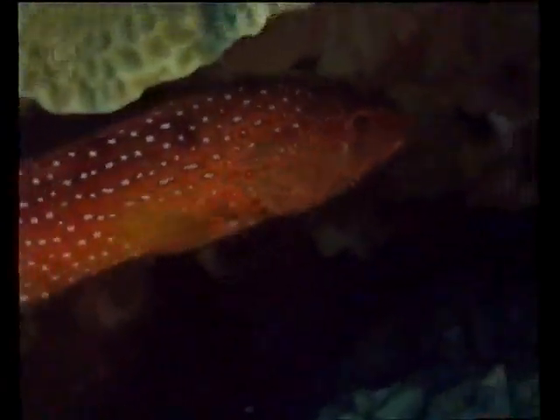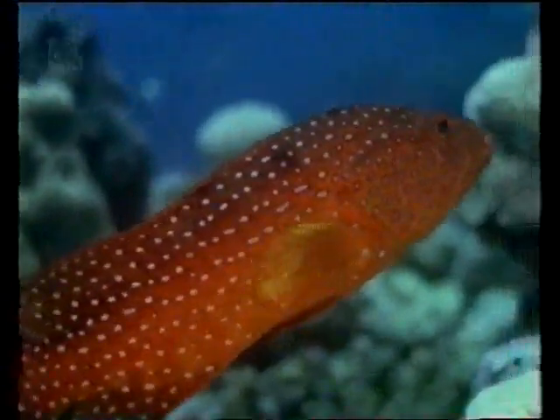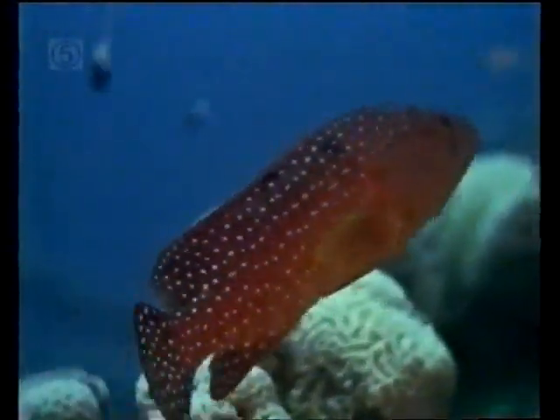Deeper inside the wreck lives the coral grouper, the smallest member of the grouper family to be found here. Wrasses are among the most typical reef fish — all told, there are 600 different species. The checkerboard wrasse hunts for small invertebrates. The napoleon wrasse is the biggest of the family and is prized in Southeast Asia as a delicacy. Close by, a large predator lurks in the gloom — a toquila grouper.